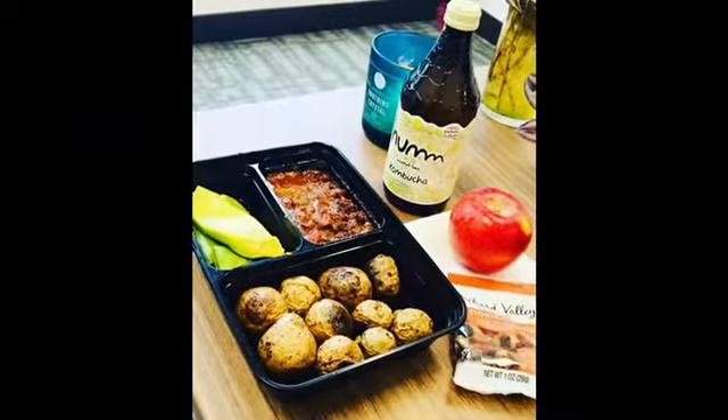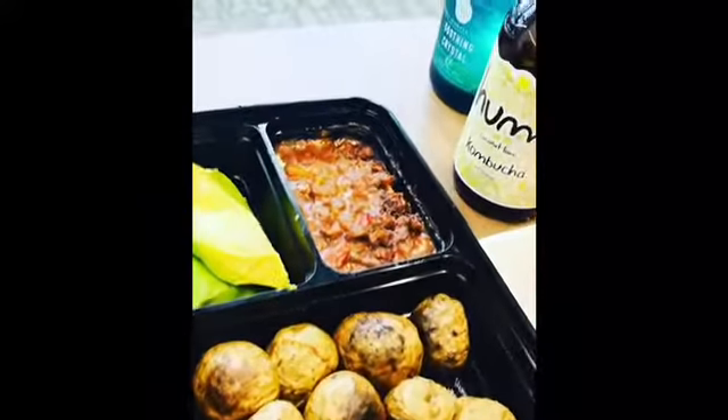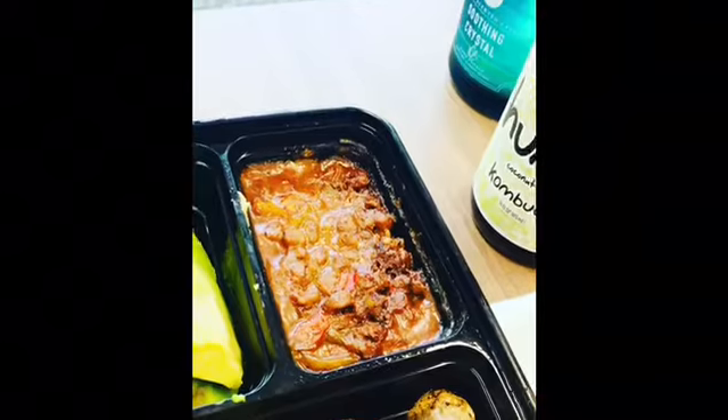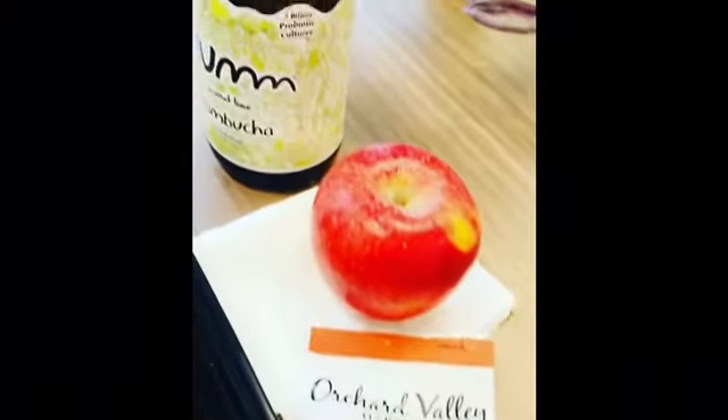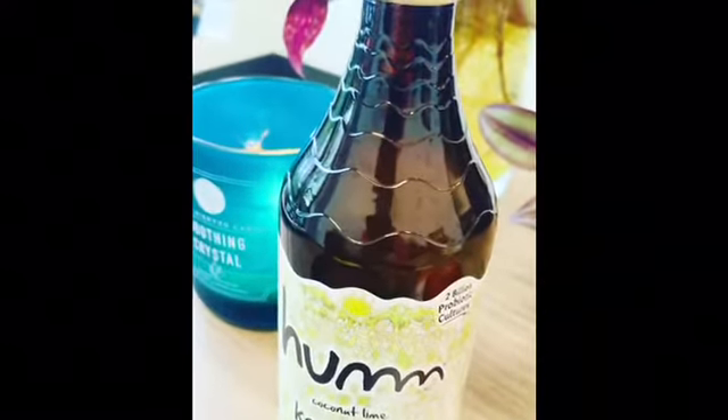Hey there, wellness family! Today's lunch is oven-roasted potatoes, brown stew veggie burger, avocado, mixed nuts, apple, and I'm going to wash it down with some coconut lime kombucha.